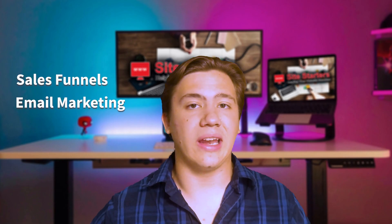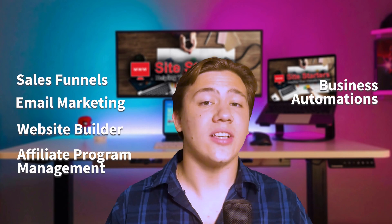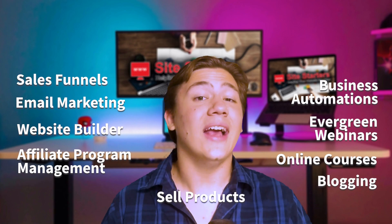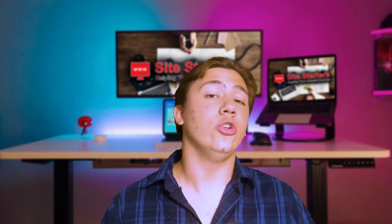In a quick rundown of their features, they offer sales funnels, email marketing, a website builder, affiliate program management, business automation, evergreen webinars, online courses, blogging, and the ability to sell products. It is quite literally all-in-one — no matter what industry you're in, you can use system.io to sell your product and upsell yourself as a brand.